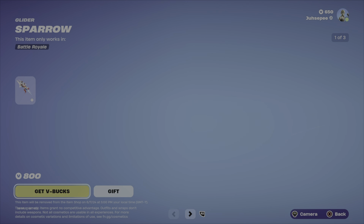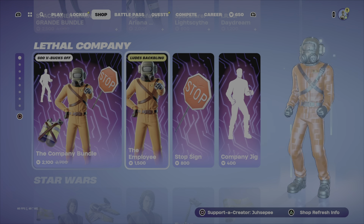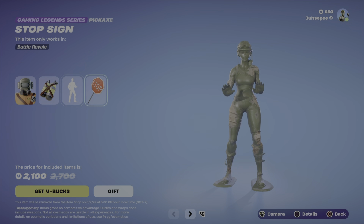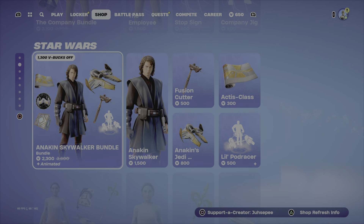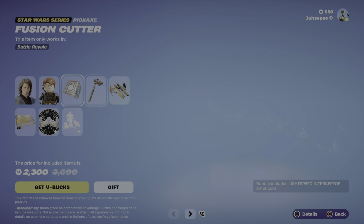What else we got? Another Ariadna Grada bundle with her other version still here. Lethal Company is also here with their bundle and their emote. Their pickaxe as well. Anakin is still here as well with his pickaxe and bundle.